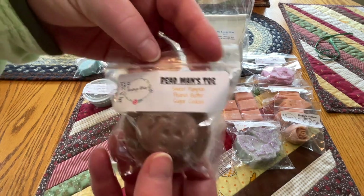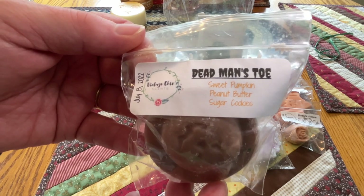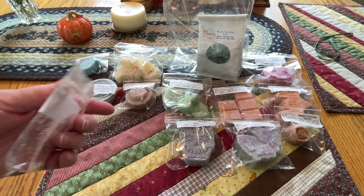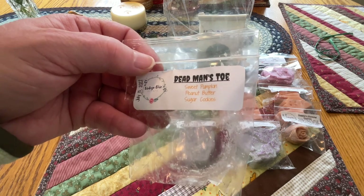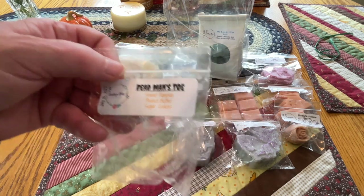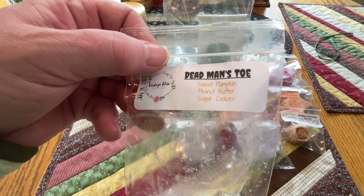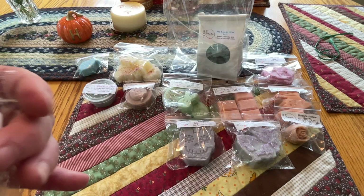Dead Man's Toe - again Hocus Pocus themed - sweet pumpkin, peanut butter, and sugar cookies. Poured July 13th, so this will be ready earlier. I want to warm some of these Hocus Pocus ones the night the movie is released! This smells just like sweet pumpkin peanut butter cookie. It's a cute little jack-o-lantern pumpkin shape. Peanut buttery, pumpkin-y, sugar cookie - that's what Dead Man's Toes smell like.